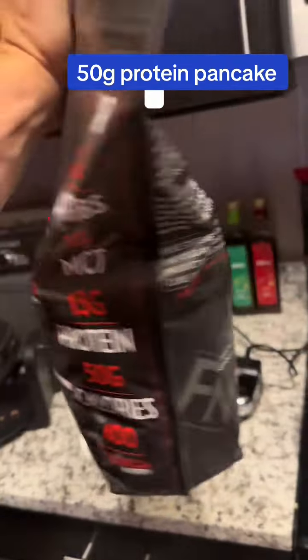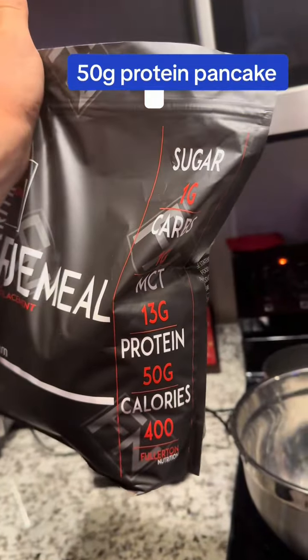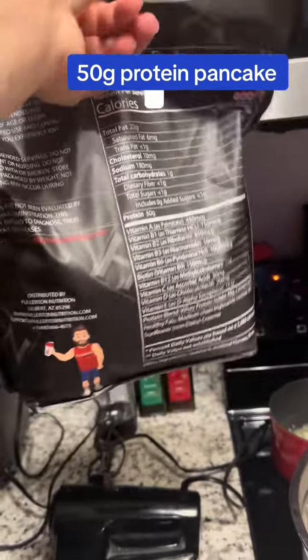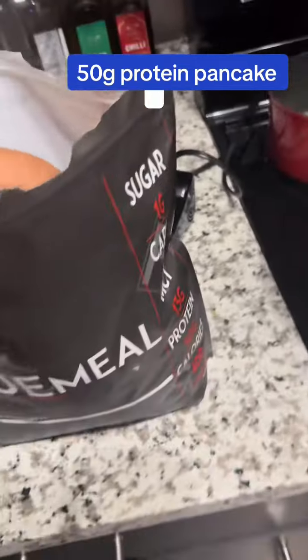So vanilla True Meal in here — we're going to have 50 grams of protein, a gram of carbs, 13 grams of MCT oil, 50 grams of high quality isolate whey protein, 400 calories, a multivitamin — absolute best meal replacement protein shake you can get anywhere. We're going to go with two scoops of vanilla True Meal.